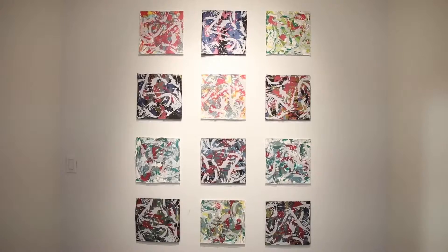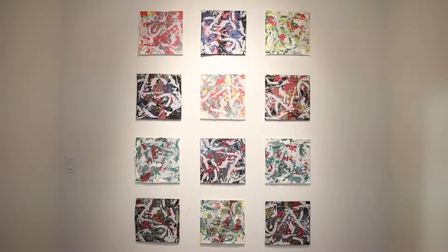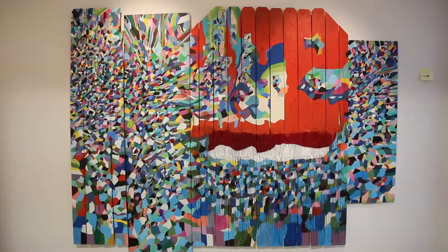All the large work has never been shown before, all the screen prints are new, the drawings have never been shown — none of this work has been shown before, so it's really exciting to be able to share it with the community around you.